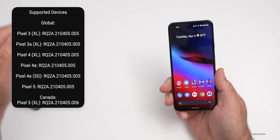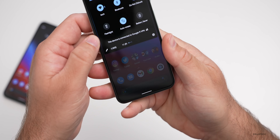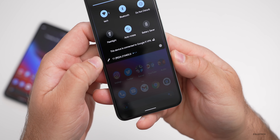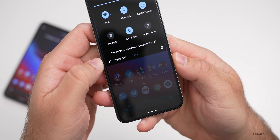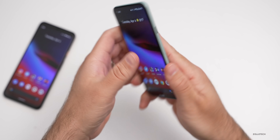You can see all the build numbers here. If we take a look at the build number on this device, which is the Pixel 5, you'll see it says 11RQ2A.210405.005. And that's on the Pixel 5 — it may be different for you.